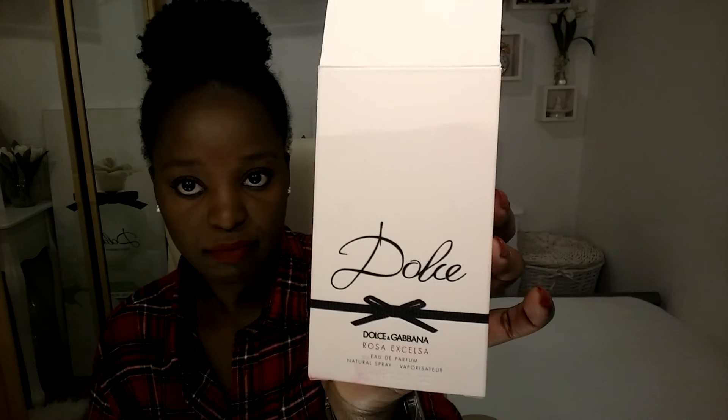I'll also show you the box — the Rosa Chelsea box. I love the packaging as well, and I'll travel with it in my handbag because it's just really tiny. The box is a slightly deeper pink than the original Dolce box — the original box is like a peach color, and this is a light pink color. Very classic and beautiful, I love it.